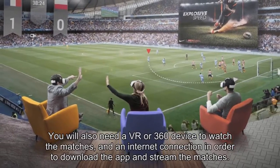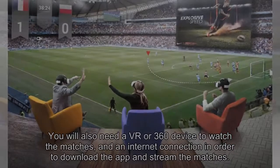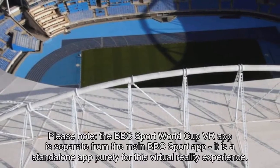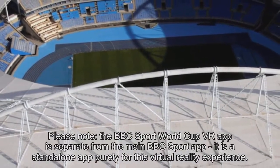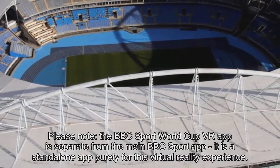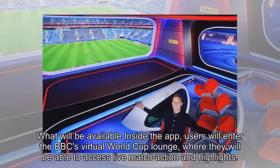You will also need a VR 360 device to watch the matches and an internet connection in order to download the app and stream the matches. Please note, the BBC Sport World Cup VR app is separate from the main BBC Sport app — it is a standalone app purely for this virtual reality experience.